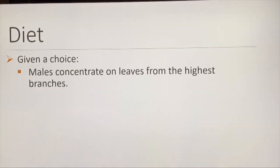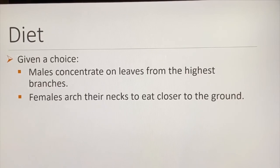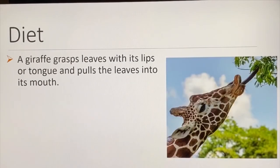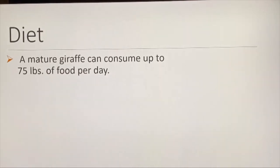Given a choice, males concentrate on leaves from the highest branches, while females arch their necks to eat closer to the ground. Thus, a giraffe can be identified as male or female from a long distance simply by its stance while eating. A giraffe grasps leaves with its lips or tongue and pulls them into its mouth. A mature giraffe can consume up to 75 pounds of food per day.